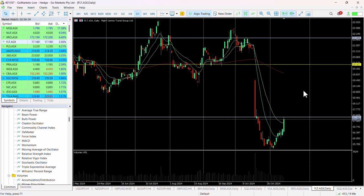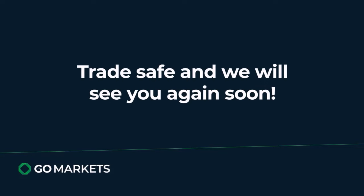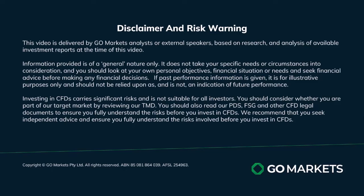We'd be waiting for a breach of that level, so it's worthwhile possibly being patient, and of course recognize the risks associated with this and any stock or CFD that you consider. Trade safe and see you again soon.